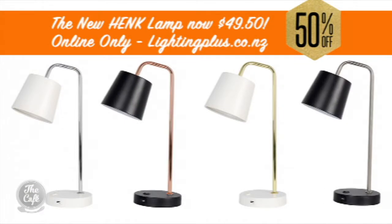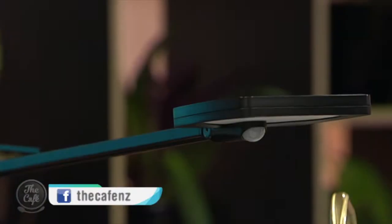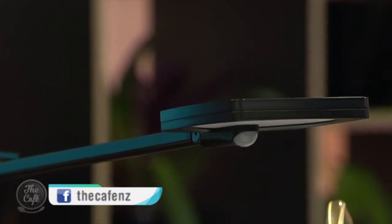Thank you so much Hamish — it was very enlightening. Thanks to Lighting Plus, they've decided to do an exclusive online-only sale just for Cafe viewers: 50% off the brand new Hinky lamp, now $49.50. Head to lightingplus.co.nz and look for the Cafe offer on their homepage. They've also given us the Mist lamp — valued at $349 — to give away. Head to our Facebook page right now to enter.